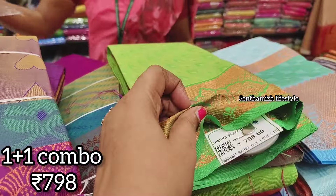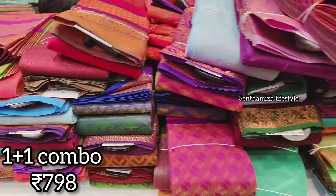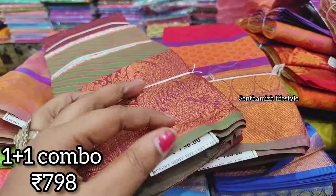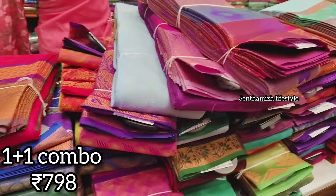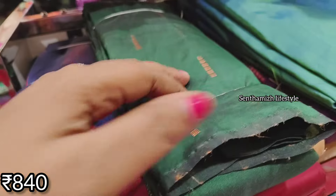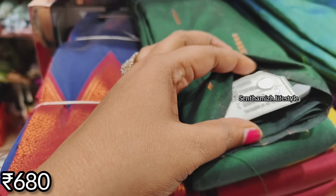You can get two Sarees collections at 798 rupees. There are many collections and many models with full embossed designs. You can get some contrast and blouse pieces, combo sets, and Sarees collections.